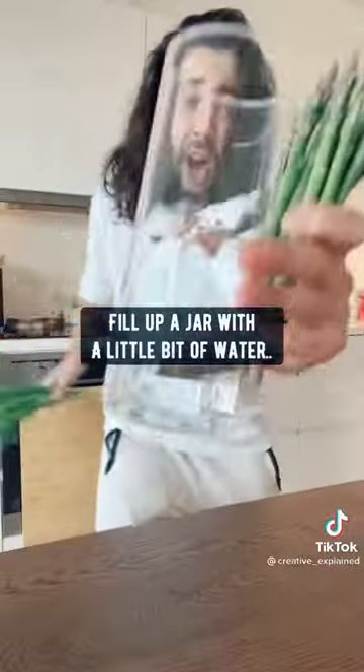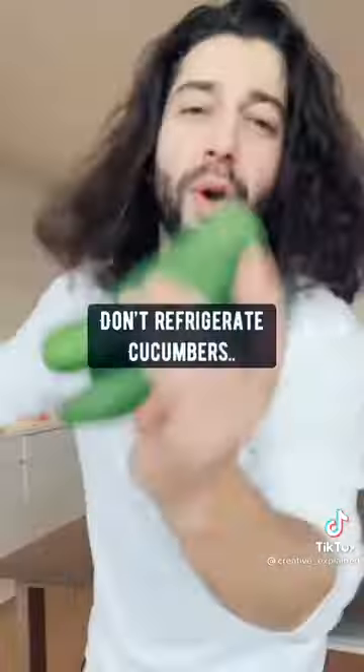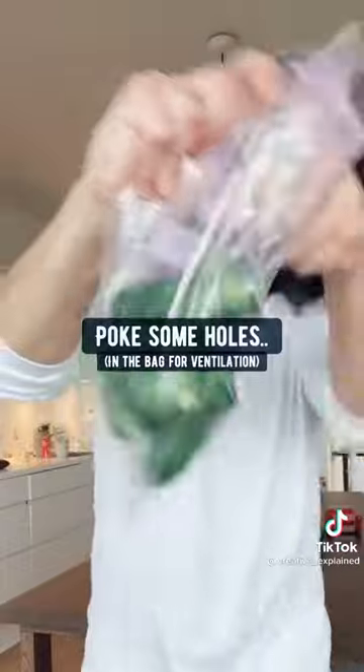Scallions and asparagus — fill up a jar with a little bit of water and add them in, then loosely place a plastic bag over them. They'll last for 10 to 14 days. For cucumbers, they'll get mushy in like three days in the fridge, so put them in a plastic bag, poke some holes, and place them in a cool spot in the kitchen.